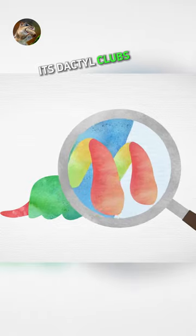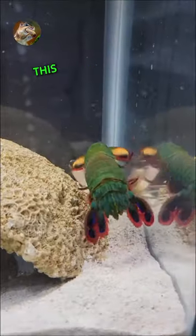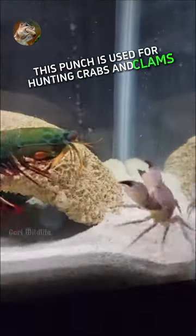Its dactyl clubs can deliver a powerful blow at 50 miles per hour, generating 1,500 newtons of force. This punch is used for hunting crabs and clams with strong shells.